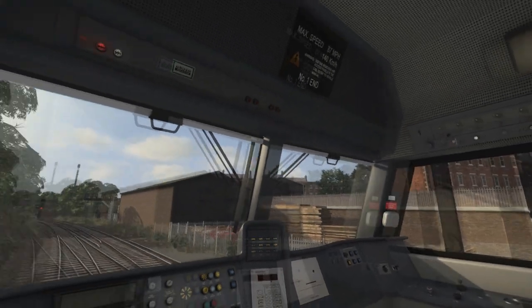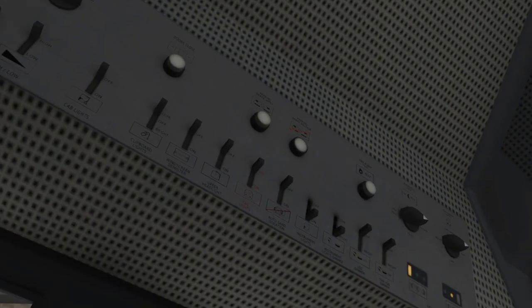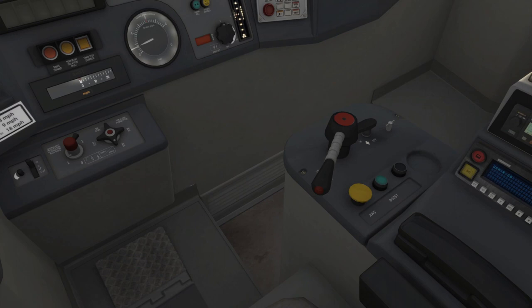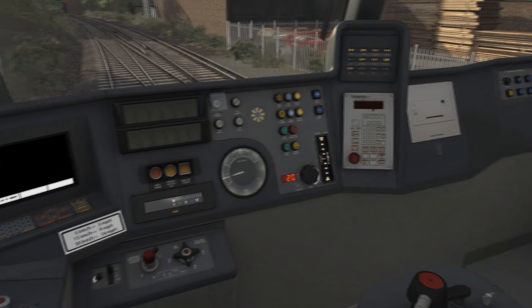Looking around the cab, I'll find the instrument light switch and turn that on. The headlights are already switched on as they would be in real life, since we're starting mid-journey. On the right-hand side we have the throttle control, which is notched but can also be moved smoothly. Up here is the speed set control — pressing Y brings up a digital display. I've set it to 20, as the starting speed limit is 20mph.